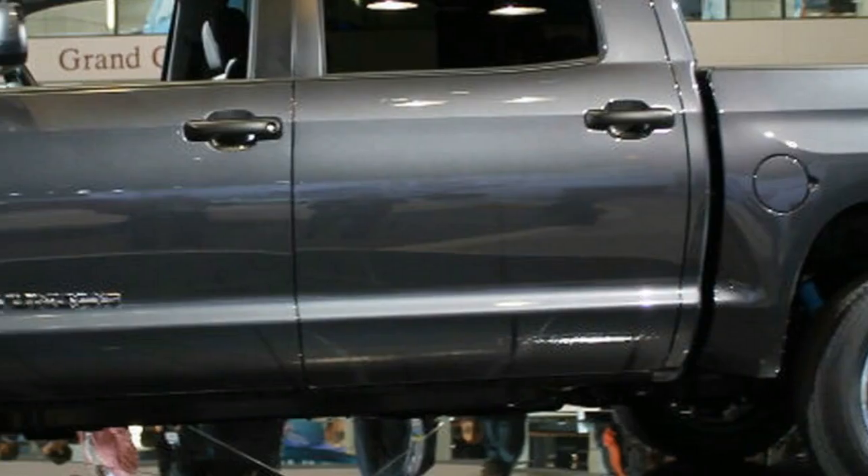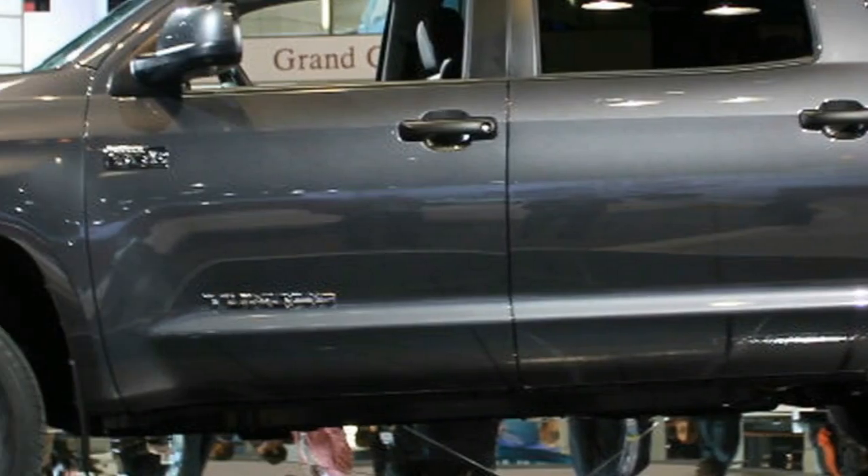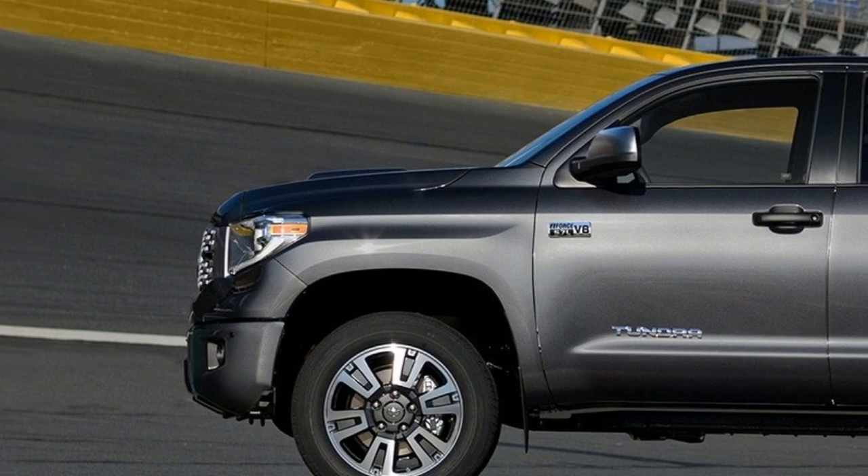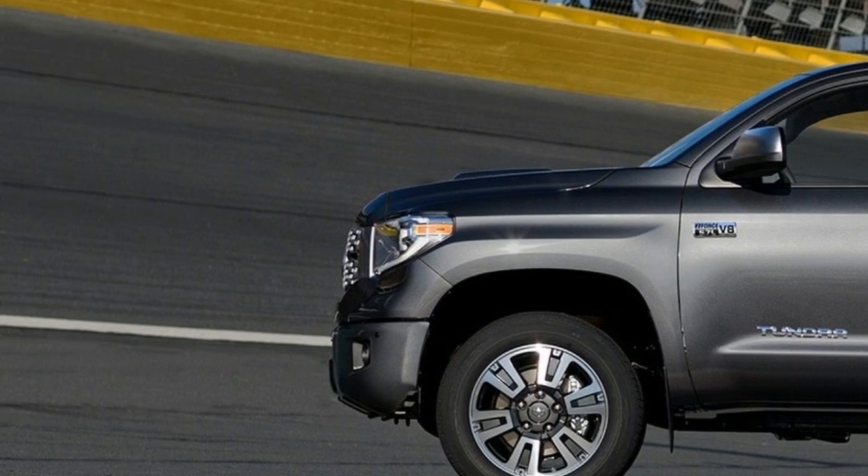Under the hood, the 2018 Toyota Tundra will have the standard engine lineup carried over from 2017, aided by a 5.7-liter V8 with 381 HP. The price range goes from $30,000 for the base model to $46,000 for the Platinum.